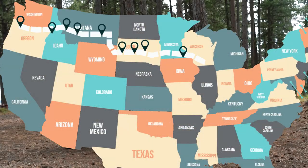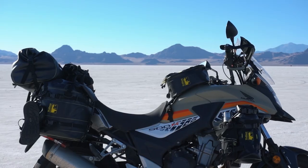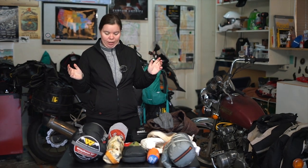In August to September of 2020, I went on an 8,000 mile loop of the United States on my Honda CB500X. If you have not watched that series, I will link it above my head. I'm pretty proud of it, so please go check it out if you haven't already.